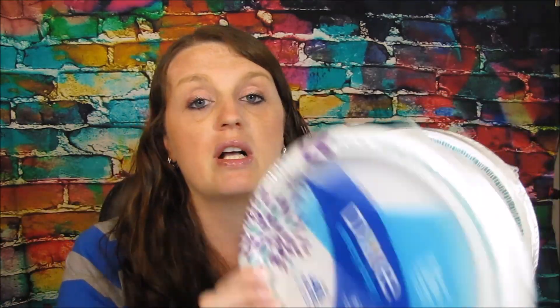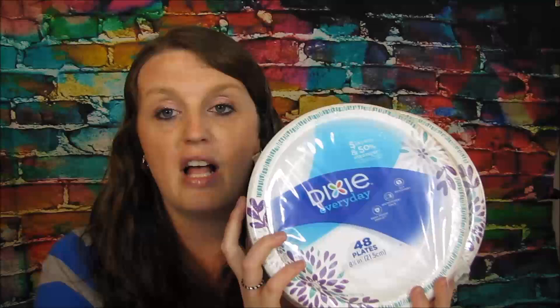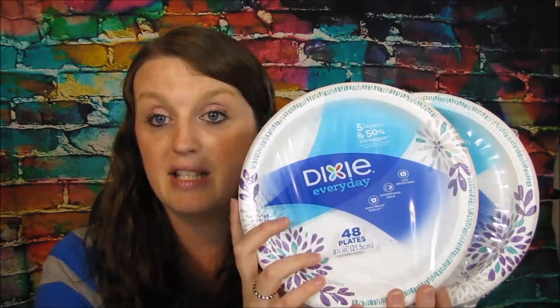The first deal is the Dixie buy plates. These are just regular price three dollars and 59 cents, but they are on sale for buy one get one free. You can use a coupon on a buy one get one free as long as it's one coupon. The coupon I had was a dollar off of two, so you'd use that coupon and pay two dollars and 59 cents for both.